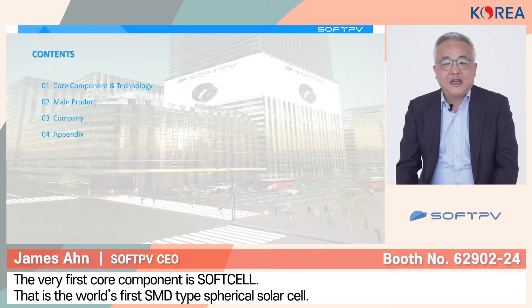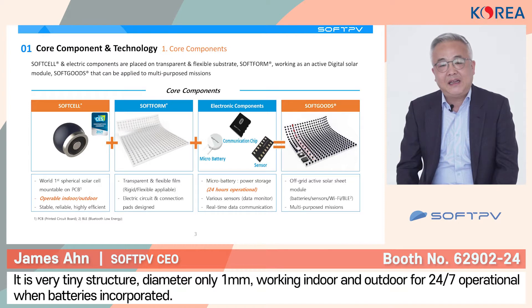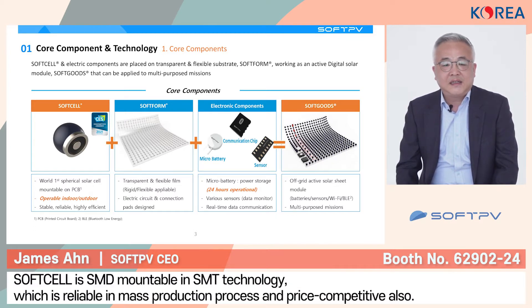The very first core component is the soft cell — the world's first ascending type spherical solar cell. Because of its tiny size, it can be used in lower ascending applications and can be used for 24 hours when a battery is incorporated. Thanks to our conventional ascending technology, we can mount this soft cell very quickly onto the inner film.